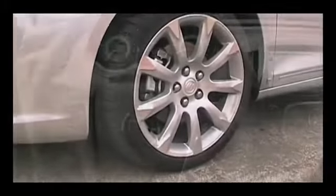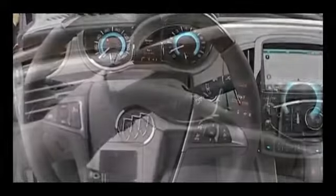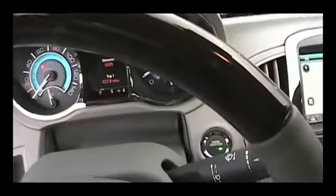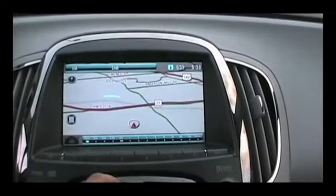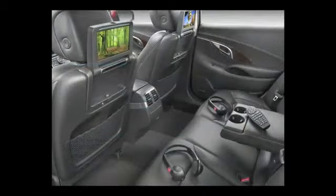Spend more money and you get alloy wheels, dual-zone automatic climate control, Bluetooth, heated power leather seats, rear parking sensors, a heated steering wheel, a hard drive-based navigation system with a rear-view camera, and a rear-seat entertainment system with a dual headrest display.